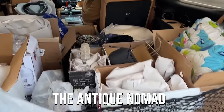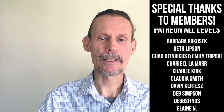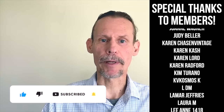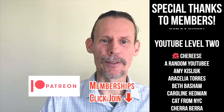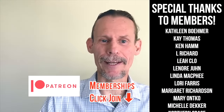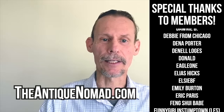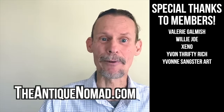I guess you can tell by the back end that we've been pretty successful overall. If you enjoyed this video, check out this one. Click thumbs up to like this video, and check the description for information about our Patreon and memberships — we've got a lot of different levels with different perks, bonus videos, and early content. Please do check out our website, theantiquenomad.com, for appraisal help, and we'll see you again for more adventures in the antique and vintage community soon. Bye for now.